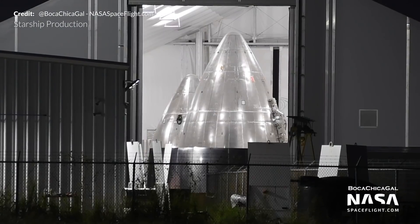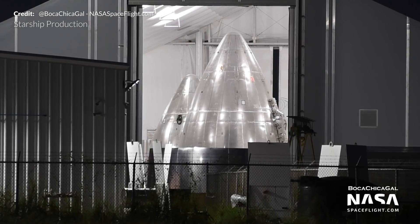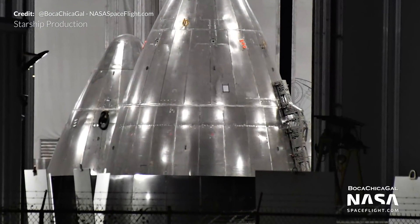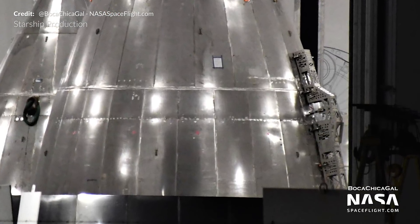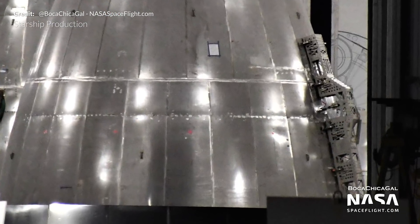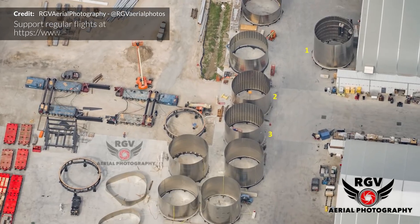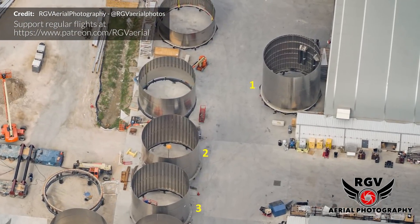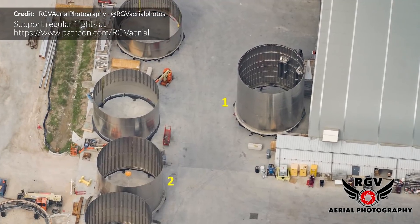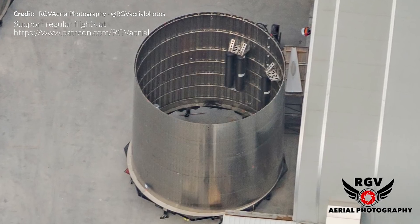Presumably SN9's nose cone was spotted inside one of the tents with two flap attachment jigs, used to align the hinges, actuators and aero covers before the actual flaps are attached. The aero covers were then attached and the jigs removed. Also seen in RGV Aerial Photography's photo is SN9's nose cone with its internal stringers and COPVs — the section that connects the nose cone to the tank section.